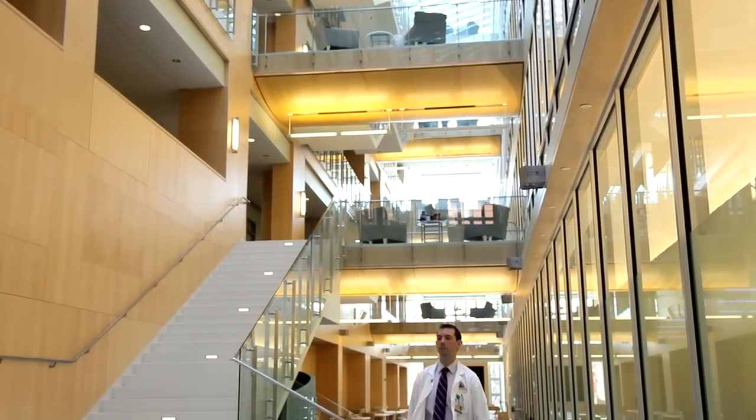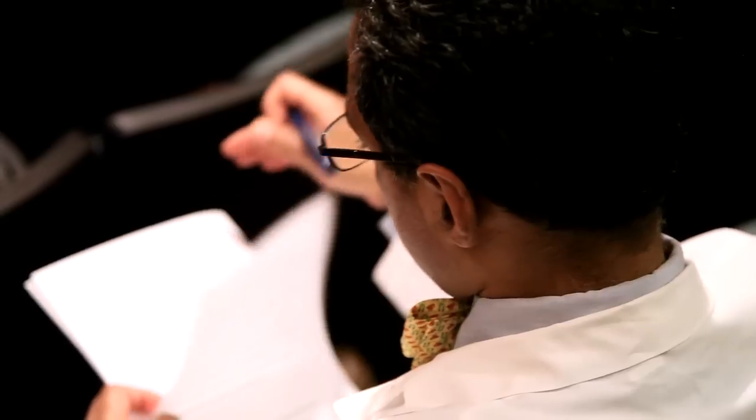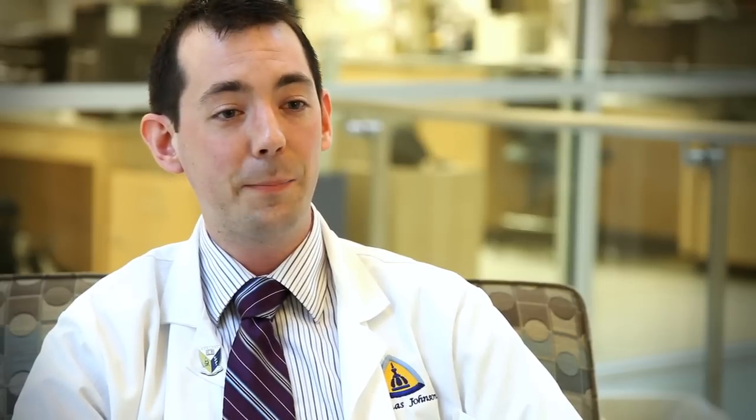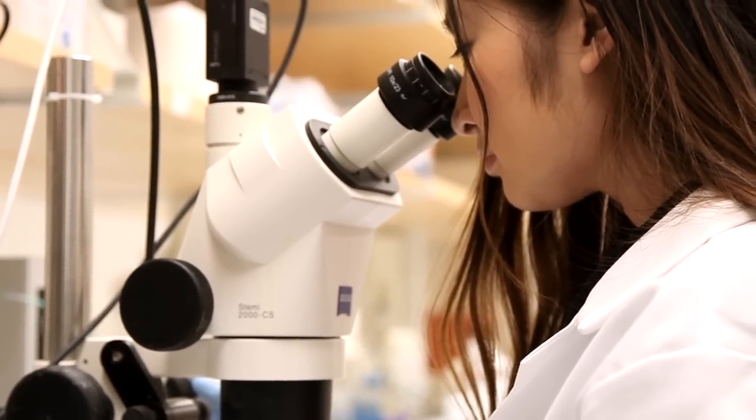It's not super easy to find the time. We have lectures during the day, and it definitely requires a lot of studying at night to keep up with the coursework. But there is some time on nights and weekends to make it into the lab. A lot of students find time during breaks, or especially during that summer between first and second year. It's really nice that in the Hopkins curriculum, research is an important focus, and dedicated time is built in to help us achieve that.